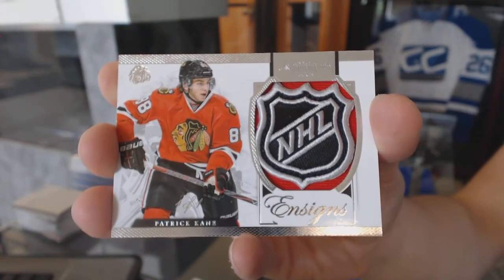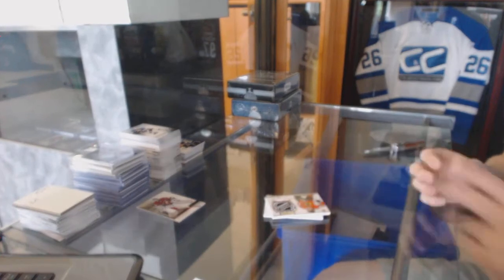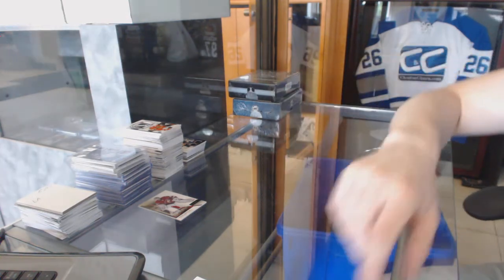On a bit of a shield streak this week, eh? Patrick Kane Signs Shield for the Hawks. Alright, coming up next — the Cups.